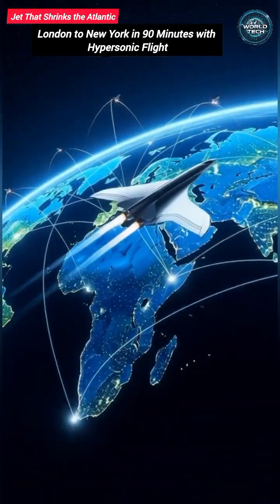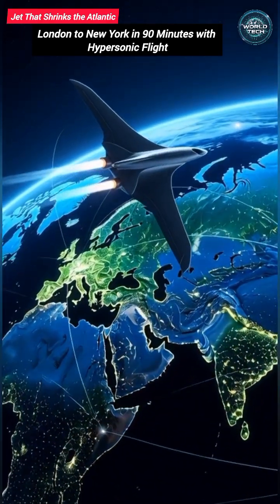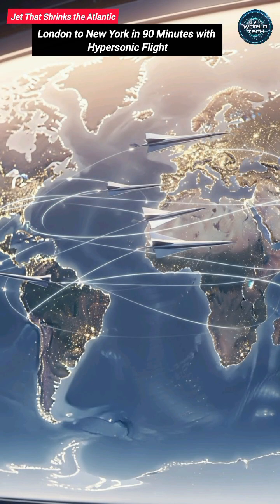If this technology reaches real-world deployment, it could transform global travel forever — same-day intercontinental trips, rapid emergency transport, a future where oceans no longer feel vast.